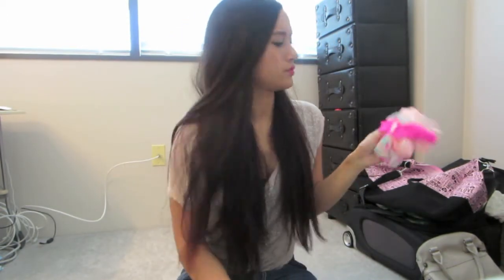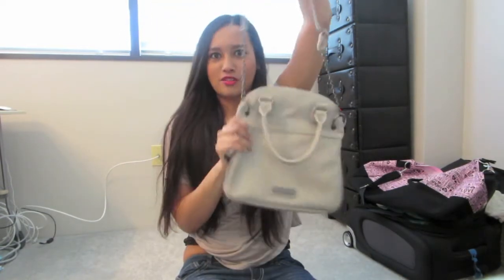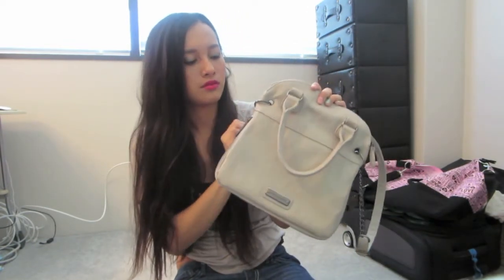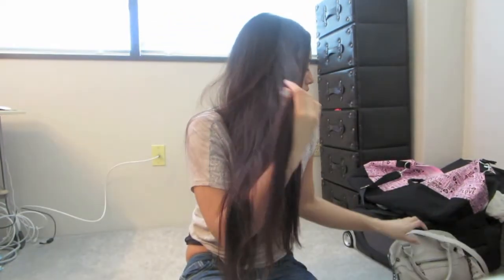That's my haul! Oh, I might as well show you the purse I got a while ago from TJ Maxx — it's a Steve Madden crossbody and it's really cute. I'm taking this to VidCon. I just love this purse and it was only $49.99.